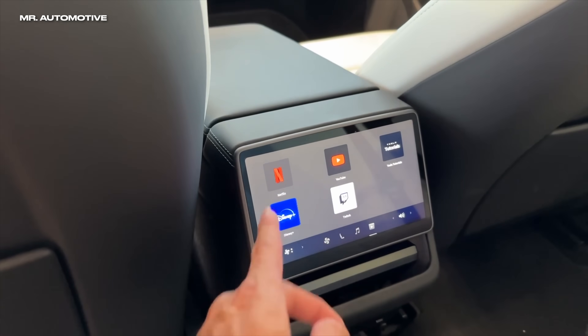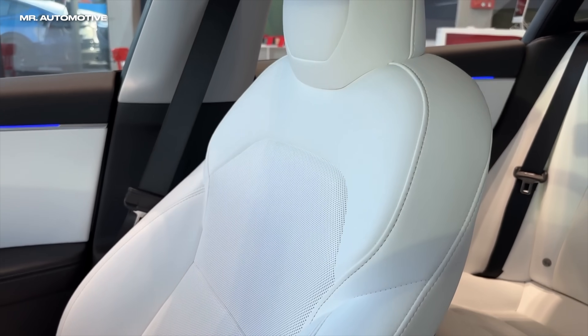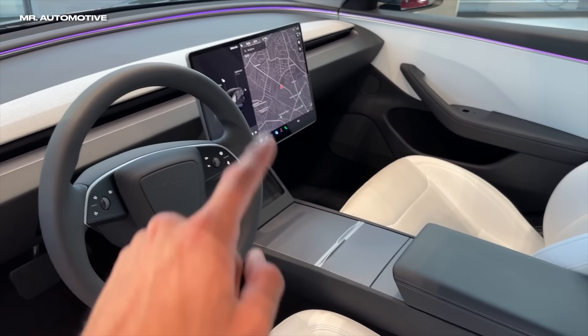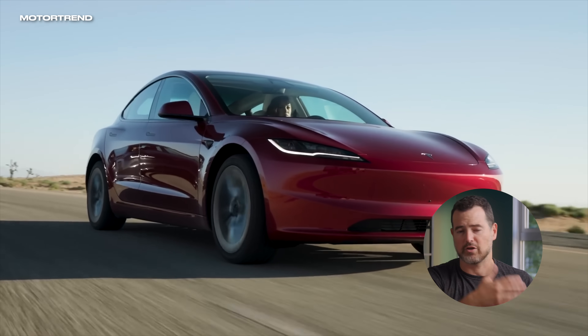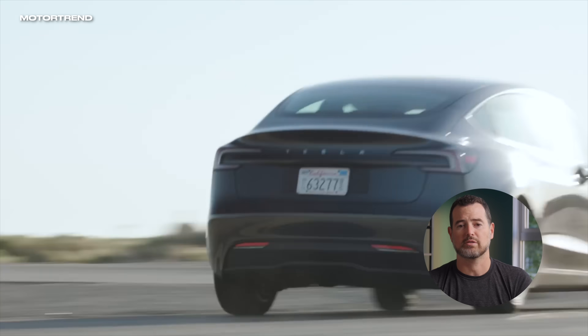There are a bunch of big changes. The highlights include way better build quality, a screen in the back, heated and ventilated seats, no more stalks — all the controls are on the steering wheel — plus a bunch of other smaller changes, including front fascia and some changes to the rear taillights. That's sort of the highlights of Project Highland.